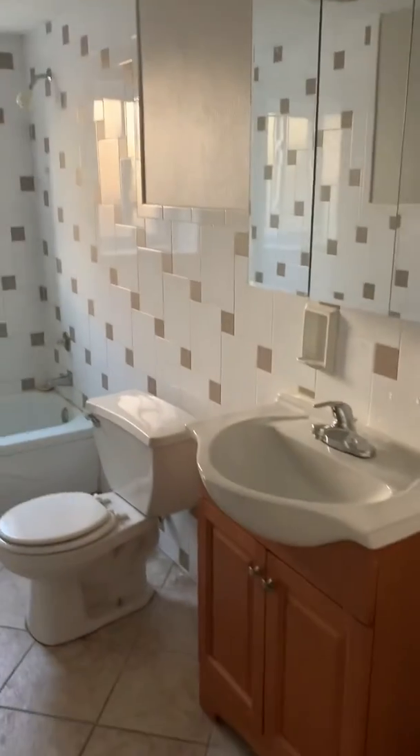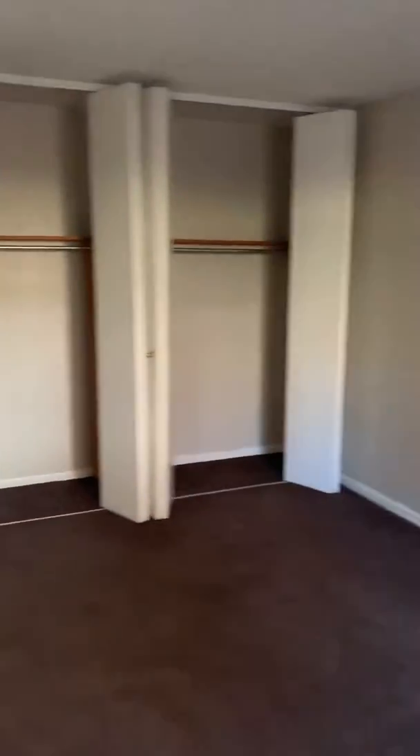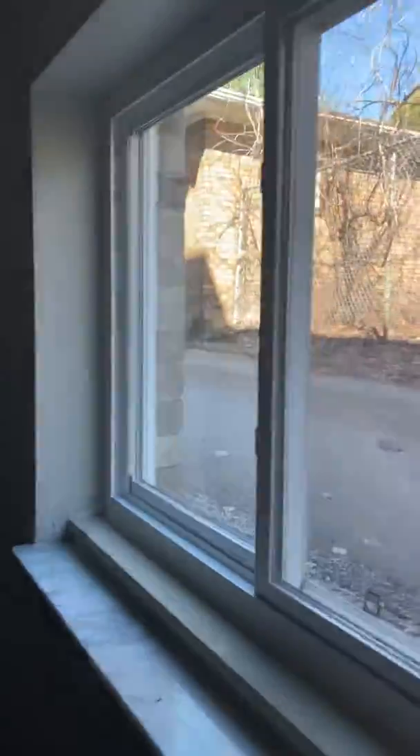Over here to the right is going to be your bathroom, with a new vanity combo. And over here is your bedroom — nice size, you can easily fit a nice bedroom set up in here. Lots of storage. This is garden level, so you are looking basically straight out to the street. You're not fully underground, only about halfway there.